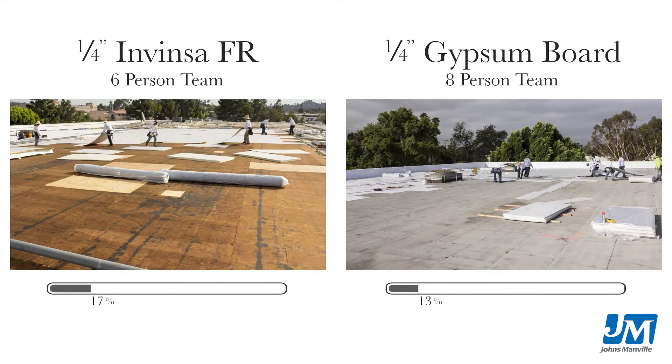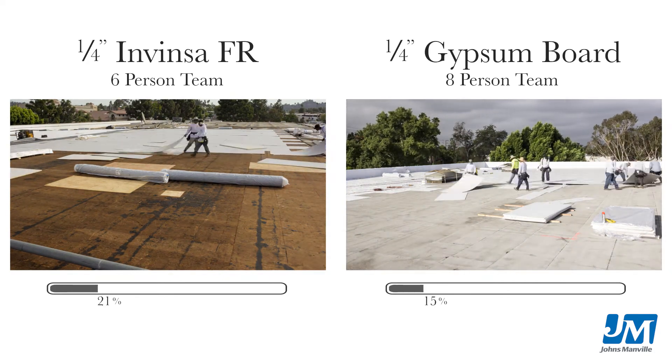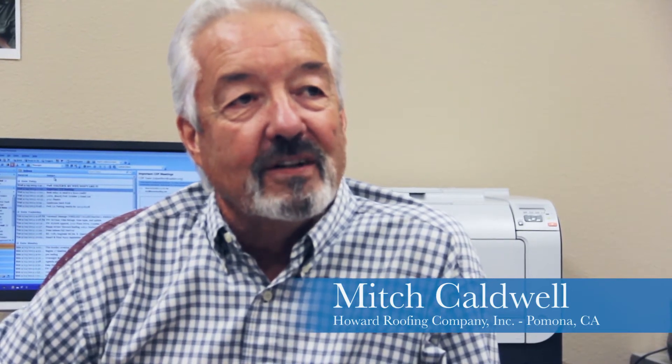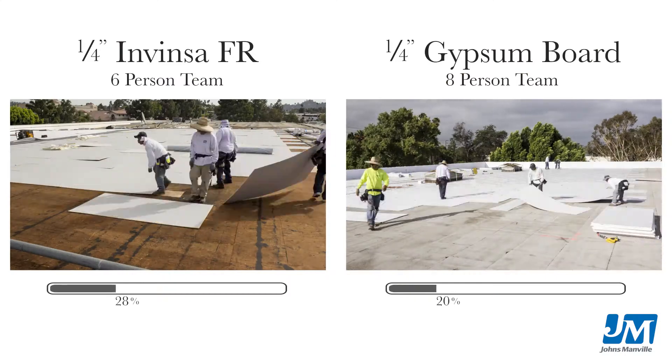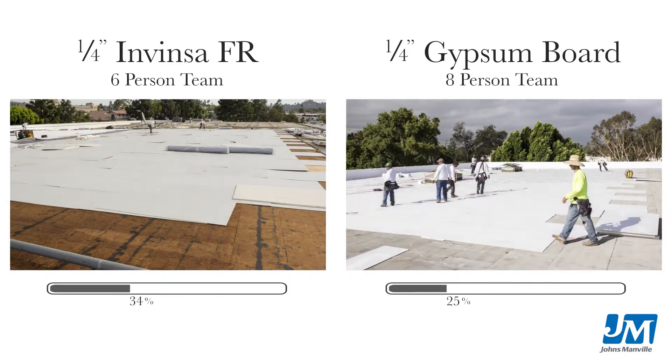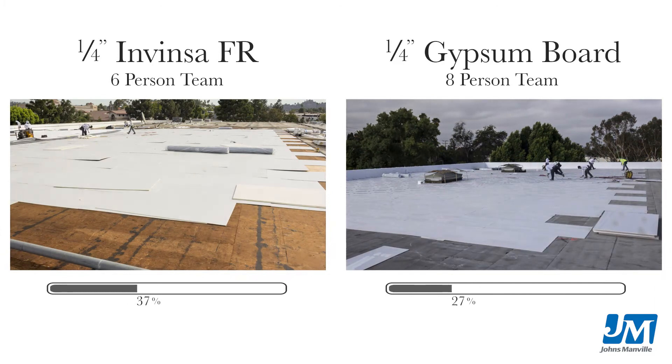Invenza allows us that opportunity because it's a much lighter material. There's a big advantage when you're loading Invenza board over JIP board — Invenza board is so much lighter. Your lifts carry more square feet of product, so you have less lifts, and of course that means less forklift time or less crane time.